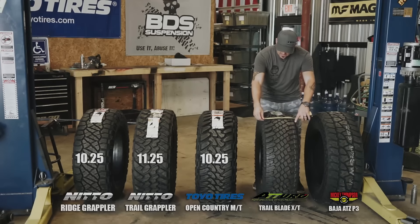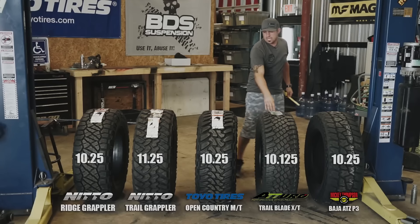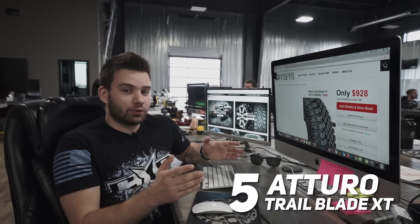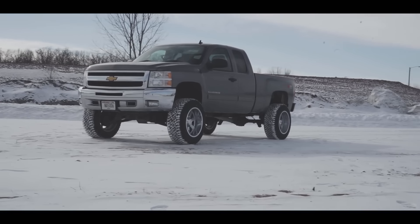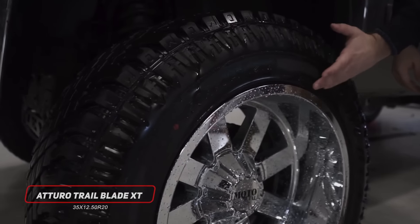The biggest downfall to the XT is that it doesn't run true to size, which isn't super uncommon in the tire world, but on these Atturos it's really noticeable. So if you're taking the 12.5 and planning to stretch it on a 14 wide wheel, you're going to really notice that stretch, because even on a 12 wide wheel running the 12 and a half inch tire, you don't quite have that straight up and down sidewall — they do run a little bit narrow.